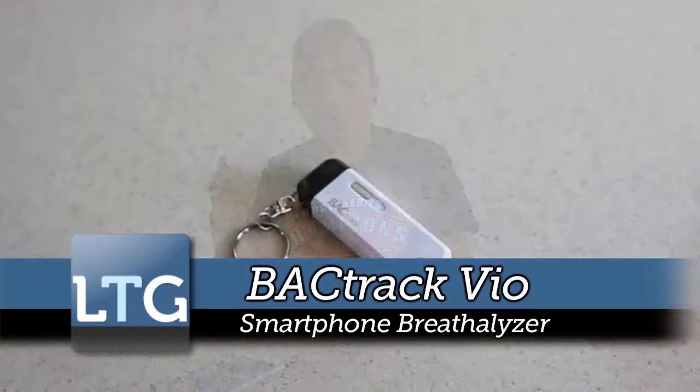What's up guys? Tony Hannides here from LazyTechGuys.com and we're taking a look at a pretty cool product called BACTrack Vio for your smartphone.